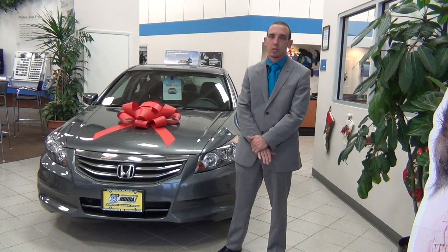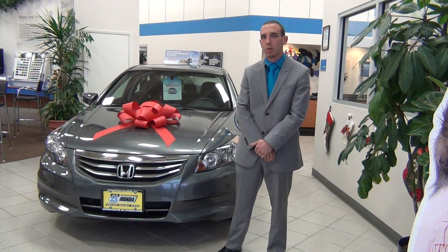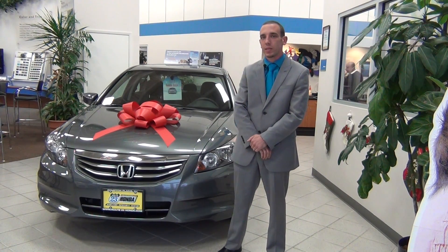Just to let you know a couple of different features between the SE and the LXP. Basically, we're going to have the leather heated seats, power adjustable. You have a 10-way power adjustable seat. You have two positions, low and high, for the heated seats.